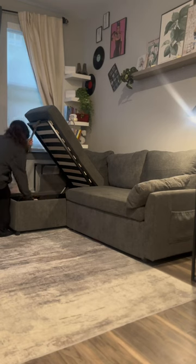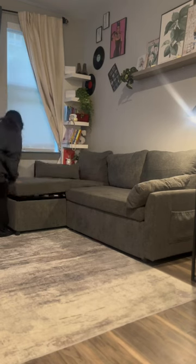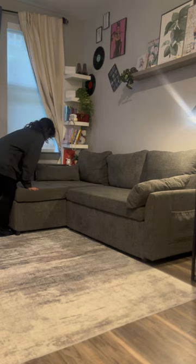Amazon must-haves. This sofa is an absolute life-changer, especially if you live in a smaller space. It has two side pockets on each end and extra storage space to store whatever you need, which is perfect for my studio apartment.